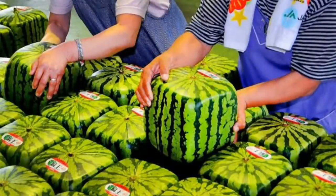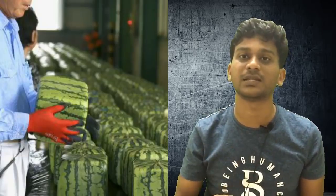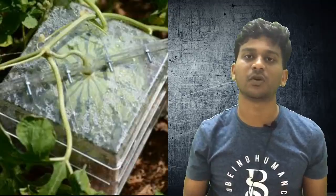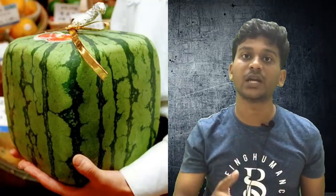Square watermelon. In Japan, we have the square shape. In this country, we can easily carry the same size. This is a square shape. If you have a square shape, you can restrict the size. The square shape of our watermelon also comes in a triangle shape and a heart shape. So, this watermelon is a decorative item.